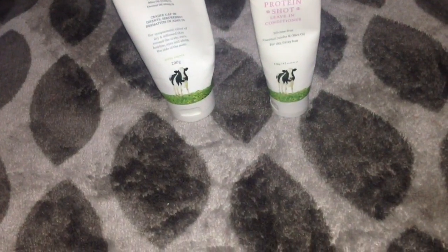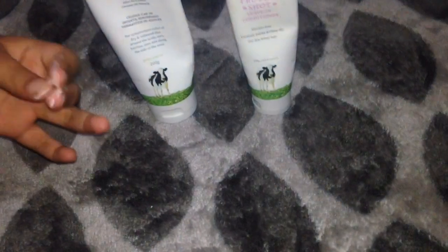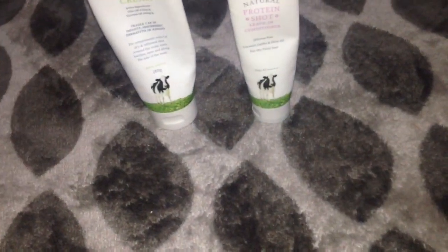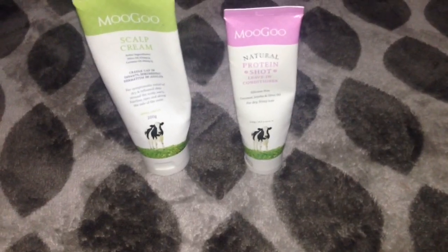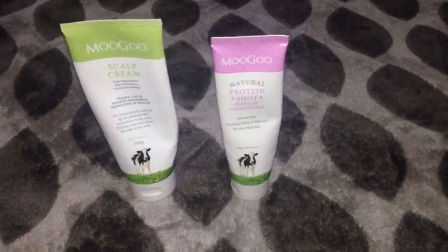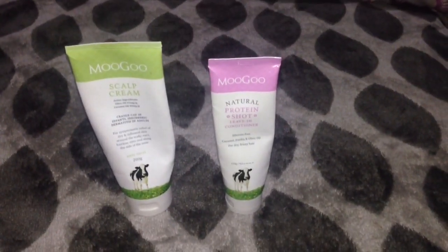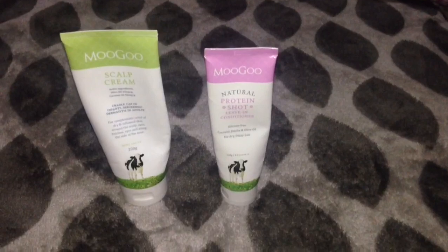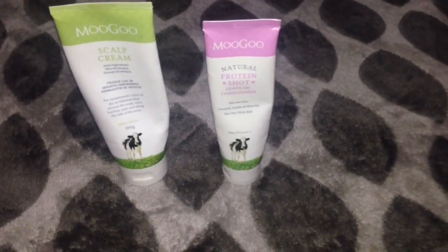Want to know the active ingredients? The key ones are olive oil and coconut oil. It also contains almond oil, aloe vera juice, natural vitamin E, lavender oil, tea tree oil, rosemary oil, and other ingredients.